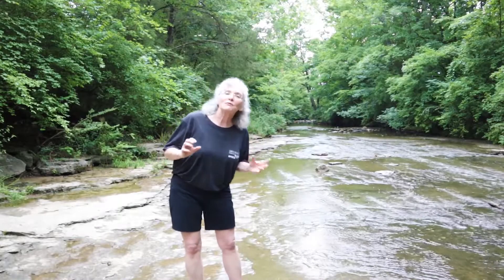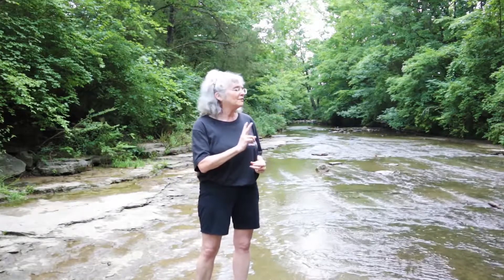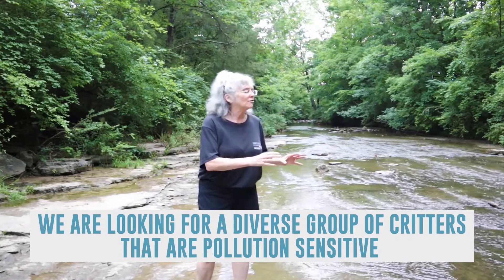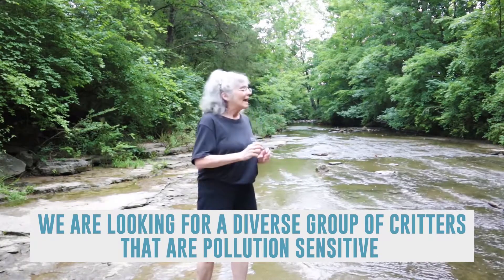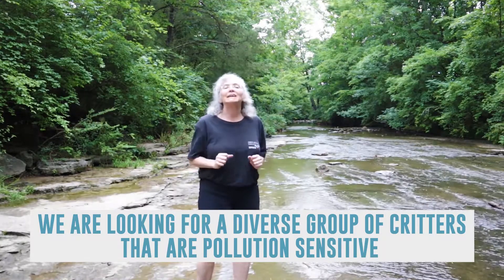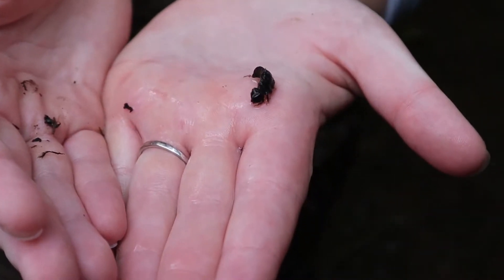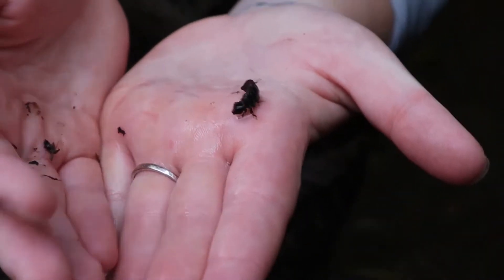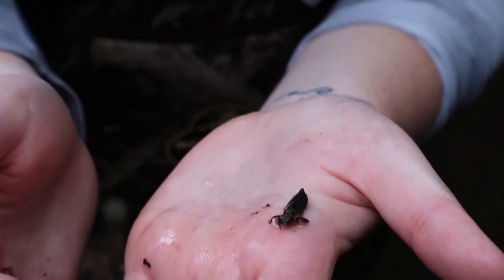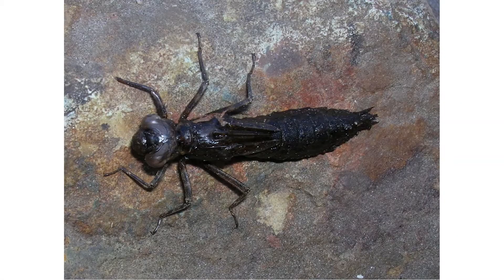The way these benthic macroinvertebrates are going to tell us if this stream is healthy or not comes down to two key things: diversity — we want to find a lot of variety of these critters — and we want to find pollution sensitive organisms, organisms that can't live in pollution. Take a look at something that I found. Does it look like anything you have ever seen before? Do you recognize any of its features? This is an example of a benthic macroinvertebrate.